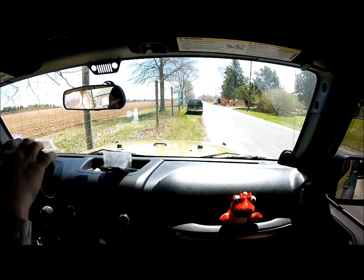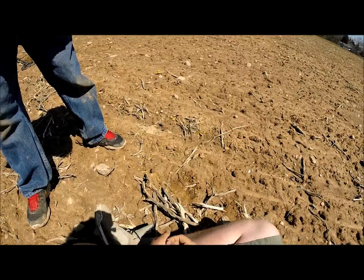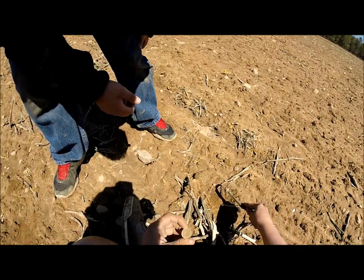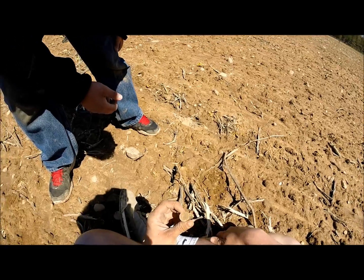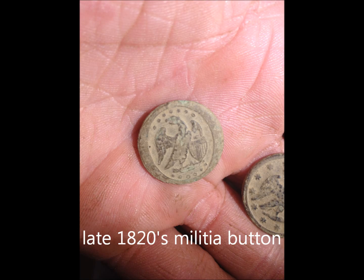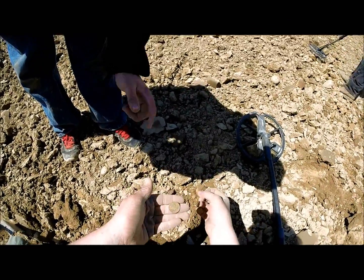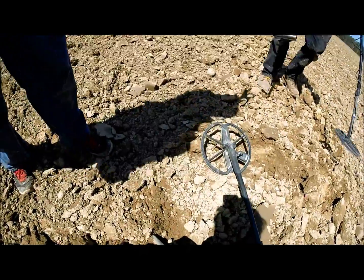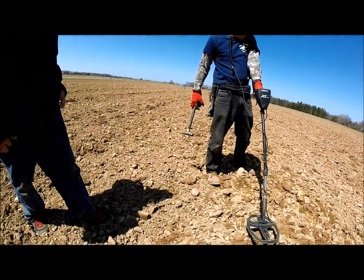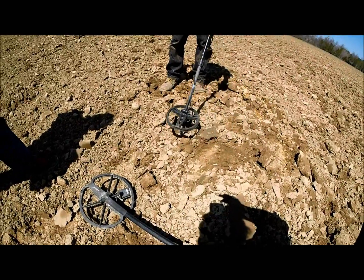I got an insane button - I think it's a War of 1812 officer's button. I haven't found one of these in a while. That's a sick button! This is another War of 1812 button - this is a campsite in here guys. We got a couple musket balls in here too, and a shield and everything. Another military button - second military button, same one!